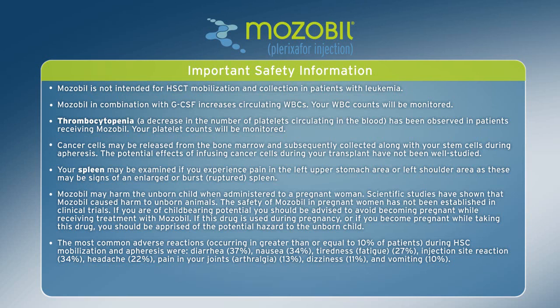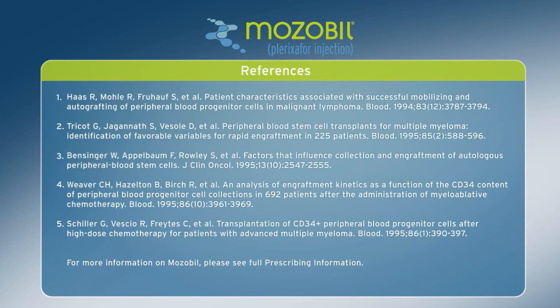If this drug is used during pregnancy or if you become pregnant while taking this drug, you should be apprised of the potential hazard to the unborn child. The most common adverse reactions occurring in greater than or equal to 10% of patients during hematopoietic stem cell mobilization and apheresis were: diarrhea 37%, nausea 34%, tiredness/fatigue 27%, injection site reaction 34%, headache 22%, pain in joints (arthralgia) 13%, dizziness 11%, and vomiting 10%. Please see full prescribing information.